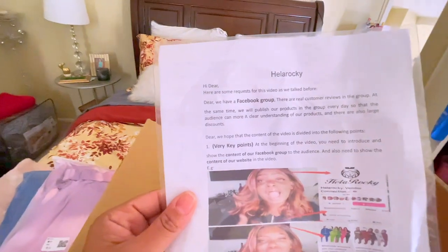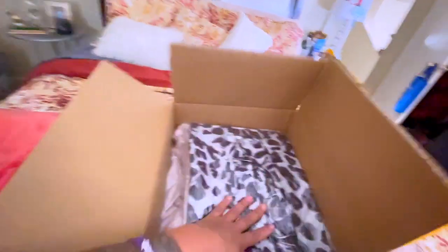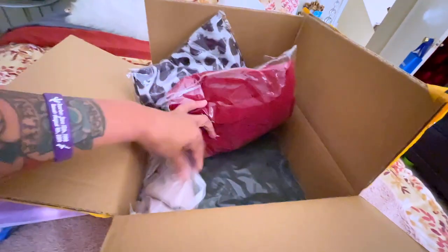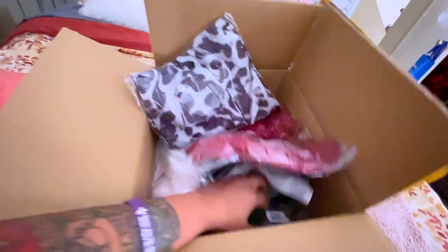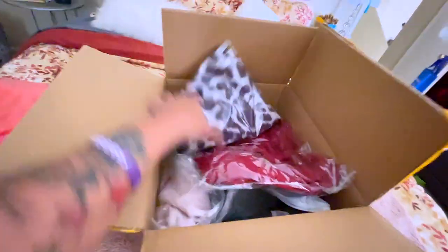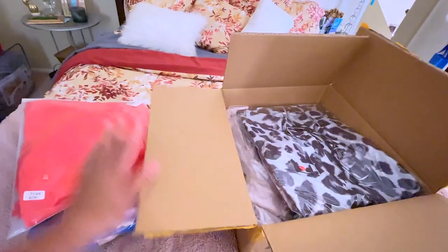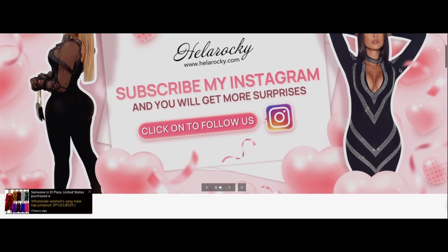They also have a Facebook group. This is how the stuff comes — I will be trying it all on today, so we're going to see how this looks. I'm excited because it did come super fast, really really fast. Let's get into this video!